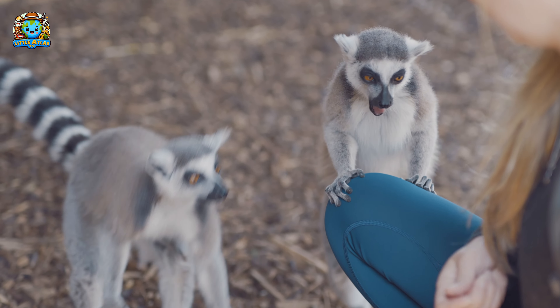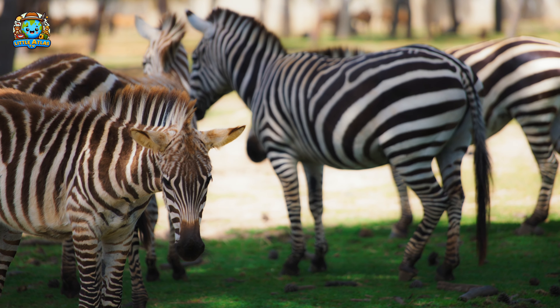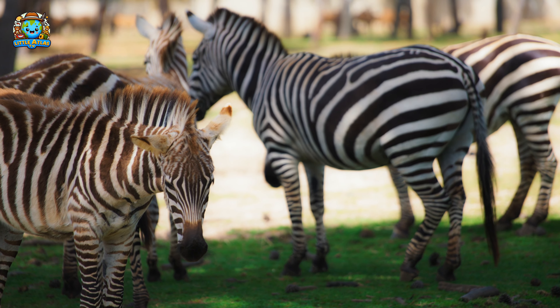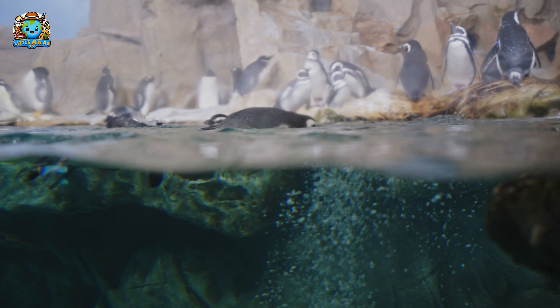Isn't it amazing how each animal is unique? Let's see who else we can find. Now, let's make a splash with our aquatic friends.